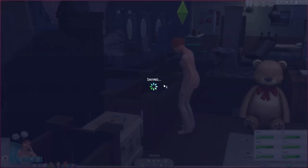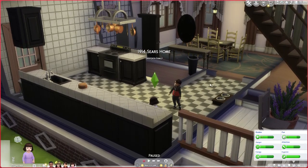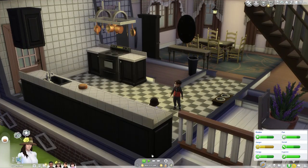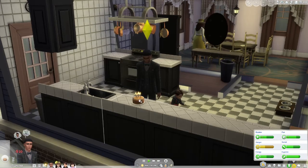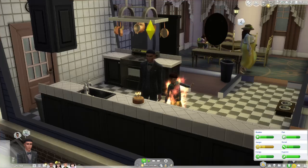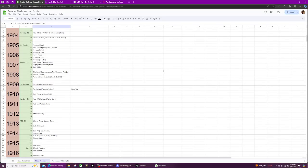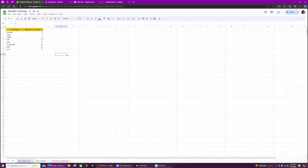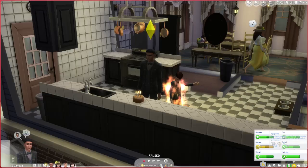I just realized Oliver is still a toddler and he should not be — Mildred's pregnant too! Oh my goodness. Now that we've aged up Oliver, he got the gloomy trait — all right, that's fine. He rolled a five as a child and he did survive his age up. He's going to be a child for 12 days, so Oliver will age up into a teen in 1924.